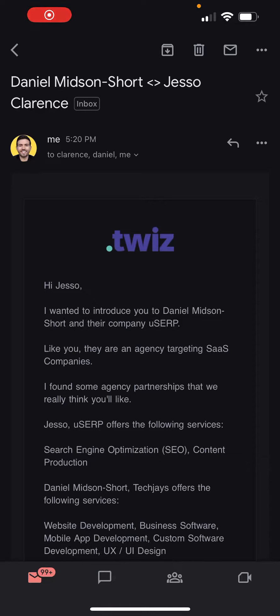As an AgencyGo member, once you have set up your profile, you will get these emails about 10 to 15 times per month. These are partnership emails, and essentially they create co-selling opportunities with you and other AgencyGo members. We match you with AgencyGo members who are targeting the same audience as you, but are not offering the same service.